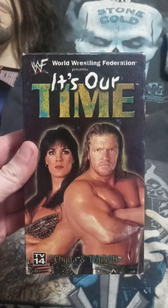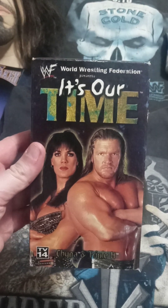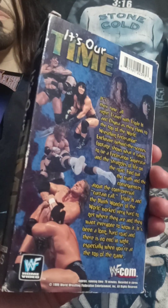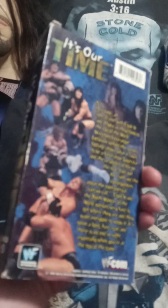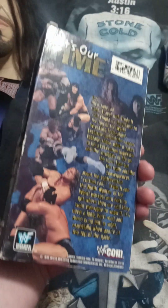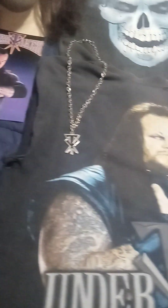'It's Our Time' — this is getting pretty damn rare to find, of course because of the whole Chyna thing. I don't like how they treated her. Her contributions to the women's division are just unmatched in my opinion. The Ninth Wonder of the World — rest in peace.